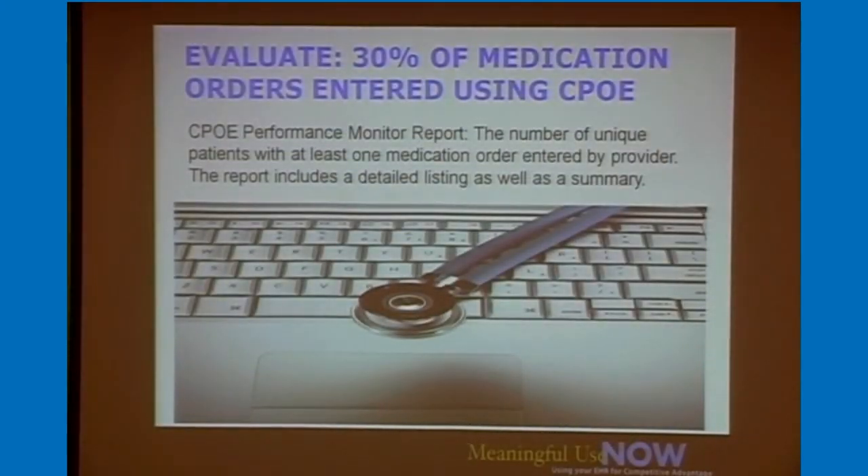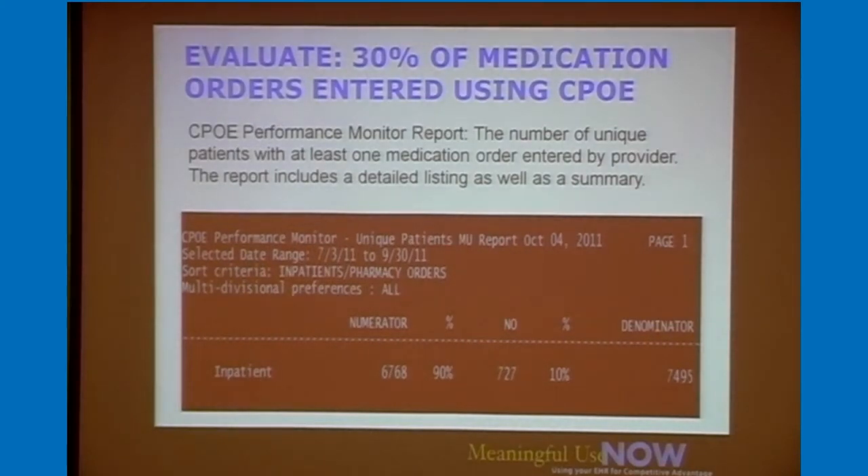The first example criterion is that 30% of medication orders must be done using CPOE — specifically, unique patients in that 90-day period must have at least one medication order placed by a physician. We give you a report showing numerators and denominators over time. One hospital's reporting period from July 3rd to September 30th showed them at 90% — way over the 30% threshold. This positions them well for Stage 2 when thresholds increase, meaning they won't need to work on raising thresholds and can focus on new Stage 2 requirements instead.